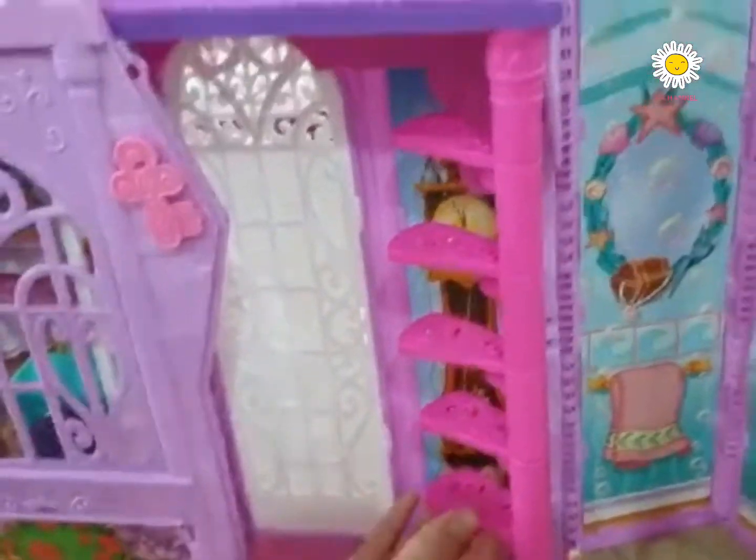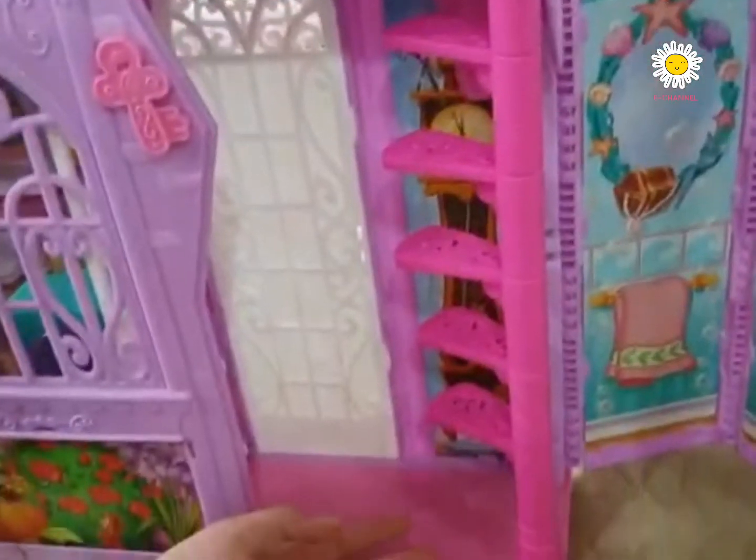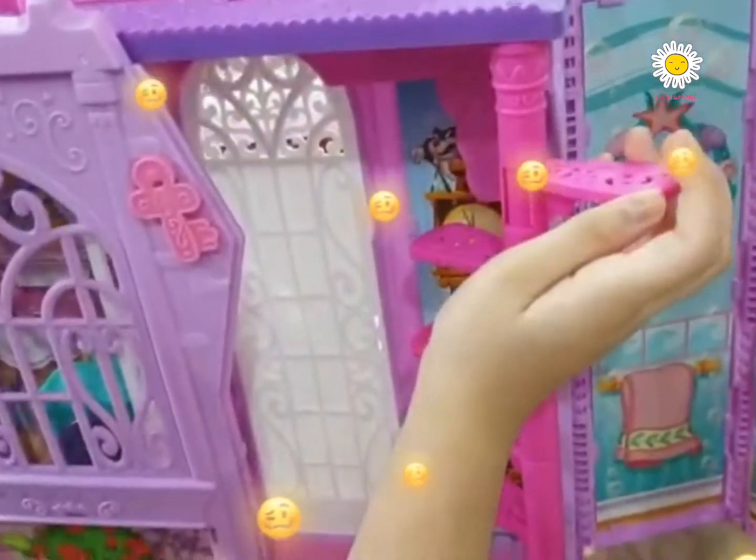This is the staircase to come to the second floor. The castle balcony.